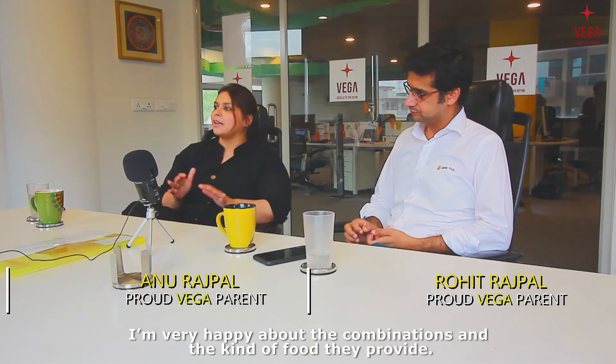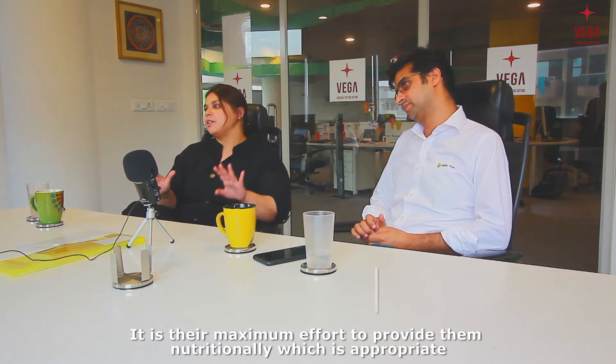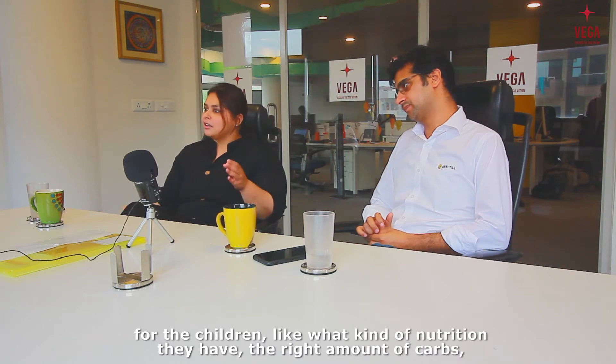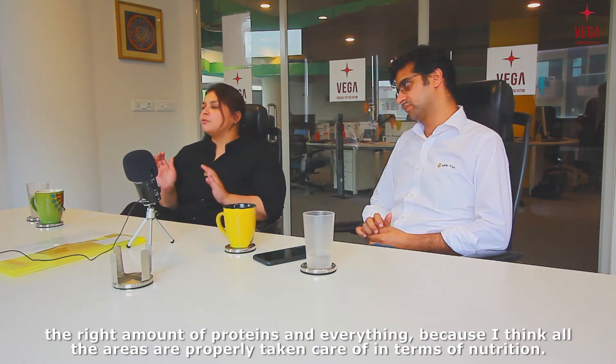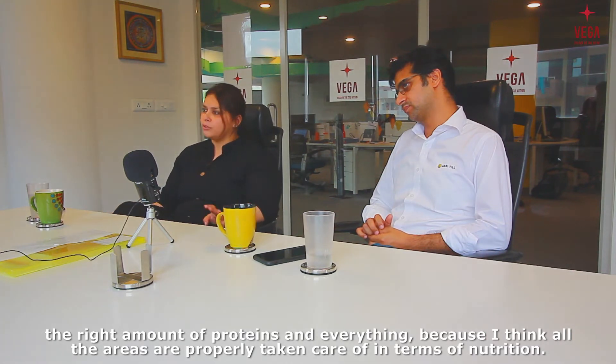I feel very happy about the combinations and the kind of food they provide. It is their maximum effort to provide nutrition that is appropriate for the children — the right amount of carbs, right amount of proteins and everything. I think all areas are properly taken care of in terms of nutrition.